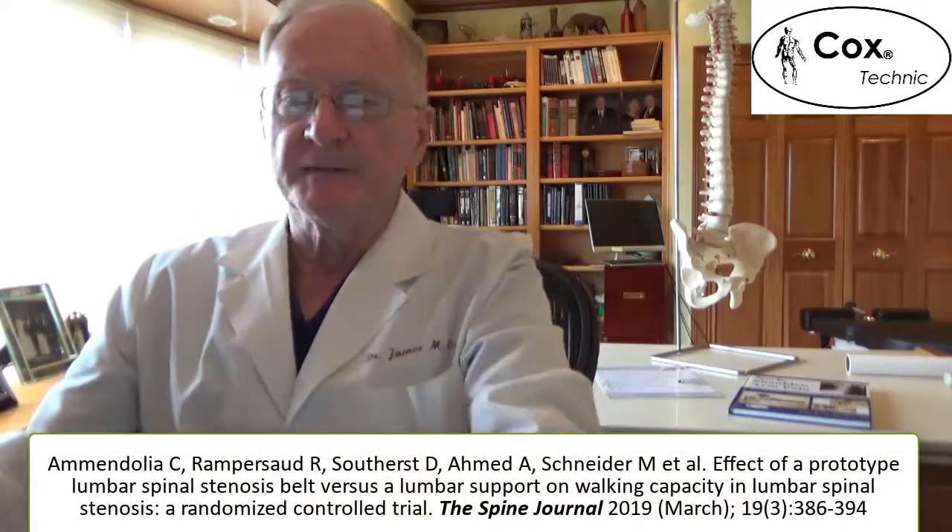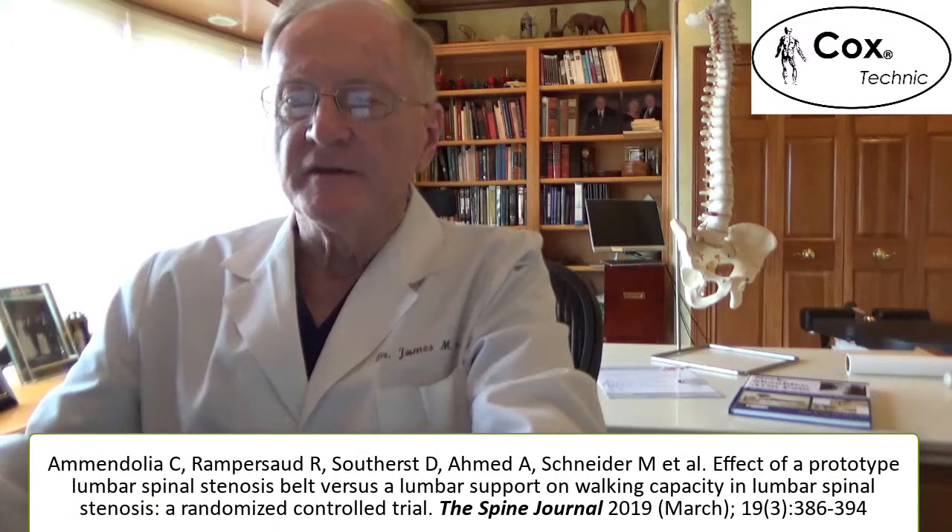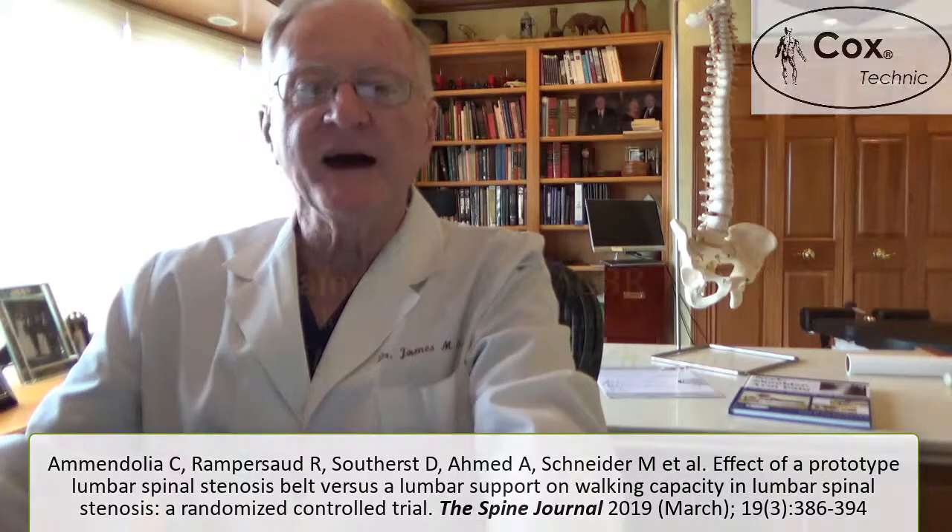This paper was published by Amendolia et al. this month, and it was released in the Journal of Spine.